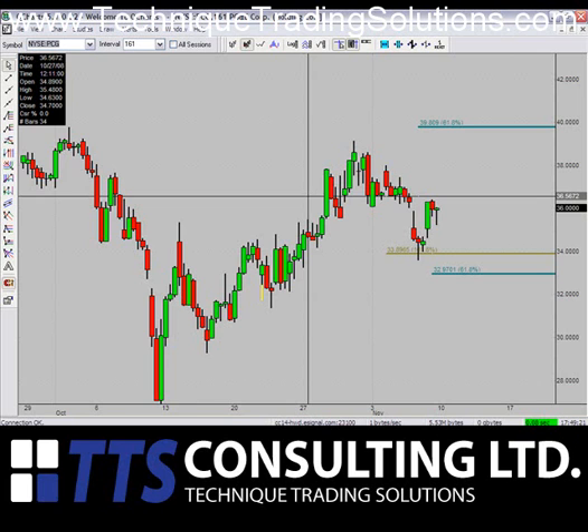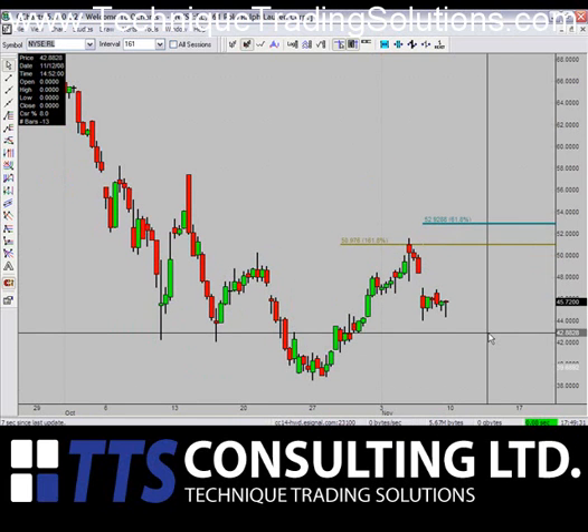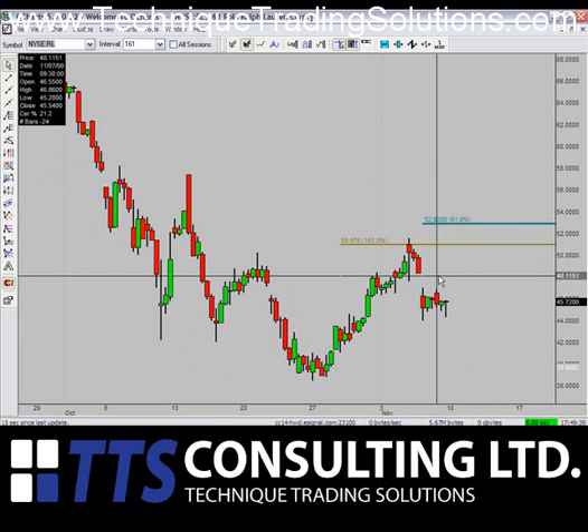Next up, Ralph Lauren, RL. As with some of the other trade setups you've seen, Ralph Lauren is a fifth wave trade setup. What we're looking at doing is pushing this up to $52.92 for the week ahead. The advantage to playing this stock is that there's also a gap in this stock to close just above $48.30.